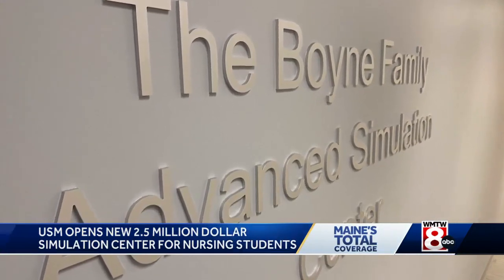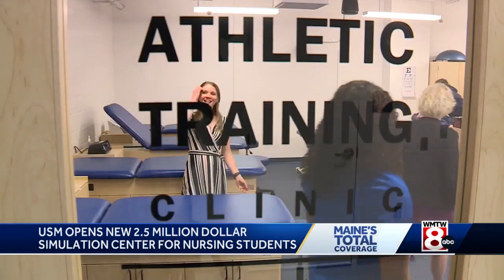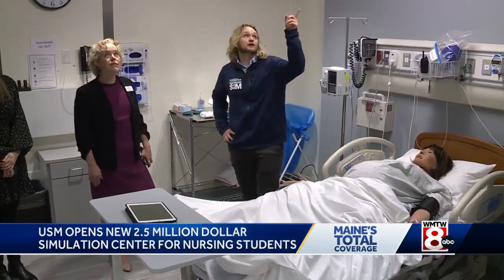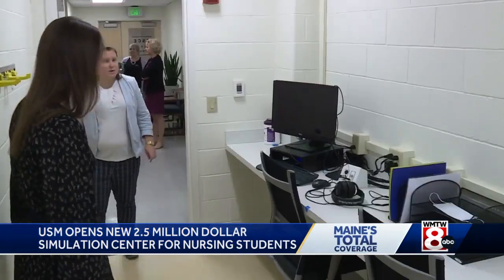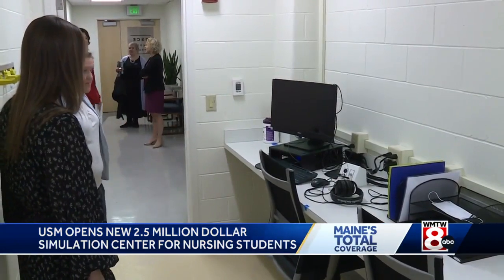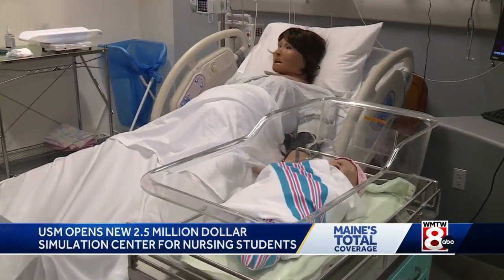The Boyne family has donated $1 million to the USM Simulation Center. The Associate Dean of Nursing says the school also received $1.5 million through a bond initiative to support simulation and nursing in the state of Maine. "We're just so grateful to be on the receiving end of that funding, and this is the final moment for us as we're opening the center." Reporting in Portland, I'm Talia Clark from Maine's Total Coverage.